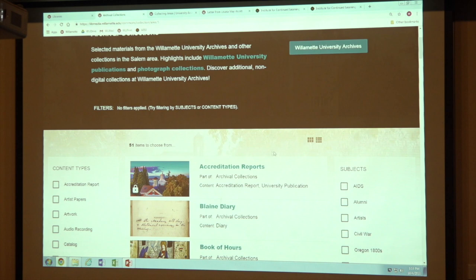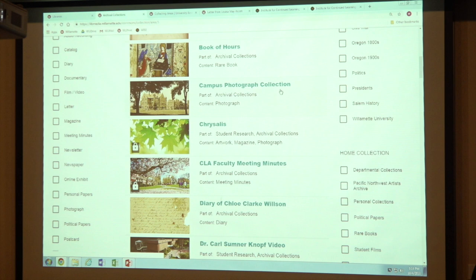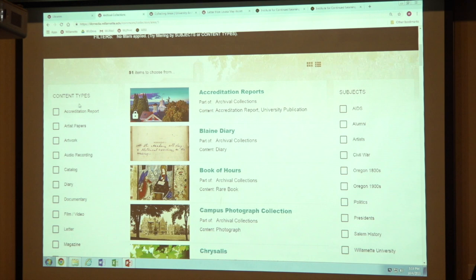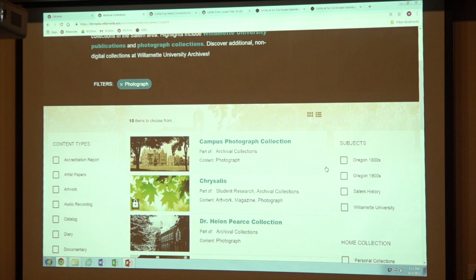This is all stuff that's in the archives or somehow associated with the archives. For example, we have the Blaine diary, a book that's part of our rare book collection in the archives. There's the campus photograph collection I mentioned. You'll also notice that you can filter here — for example, if you wanted to look at artist papers or diaries, you could click on those and just focus in on those. So I'm going to click on photograph.